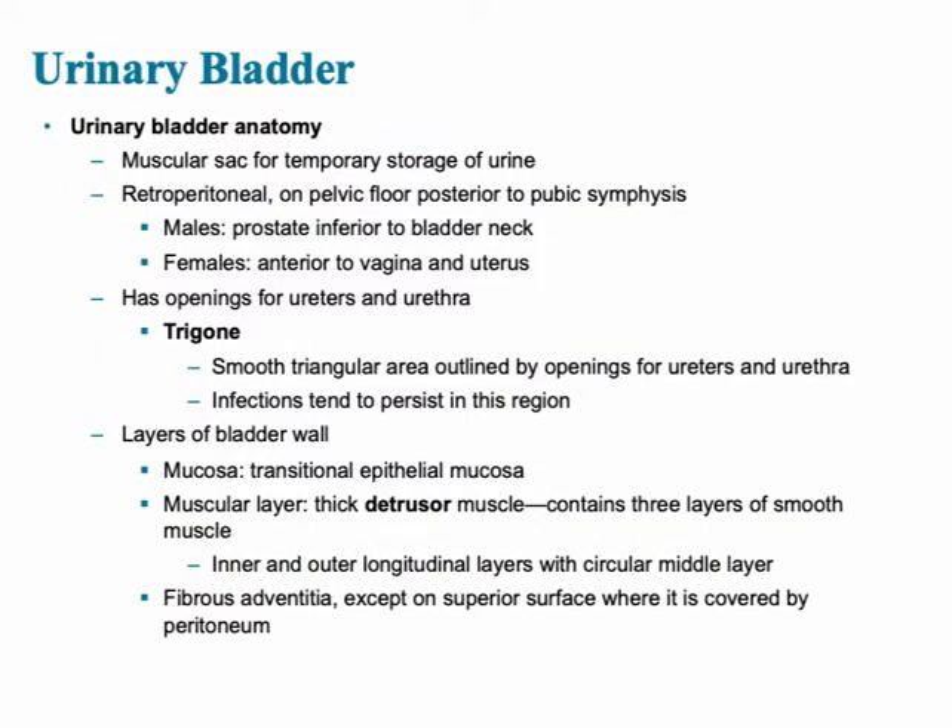The urinary bladder is a muscular sac which functions for temporary storage of urine. It's also located in a retroperitoneal region. In males, the prostate is inferior to the bladder neck, but in females it's located anteriorly to the vagina and uterus. There are openings for the ureters and the urethra, and the region containing these openings is called the trigone — a smooth triangular region with two ureteral openings and one opening for the urethra.